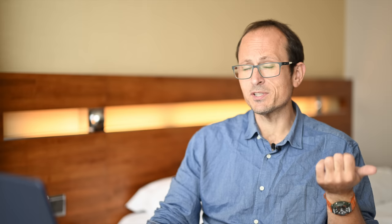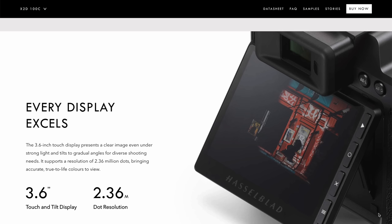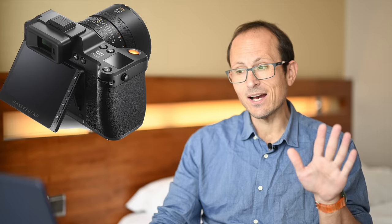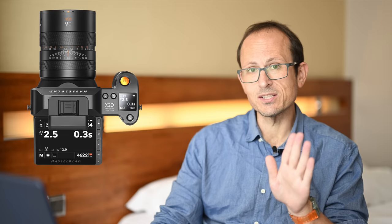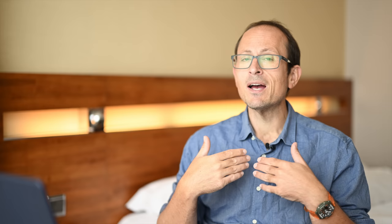It's now using phase detect autofocus — it's almost 2023, about time — with 294 points and about 88 to 90 percent coverage. Five-axis in-body image stabilization that they're saying is good for seven stops, which is actually more than Fuji advertise. It's still got their 5.76 million dot EVF, which is fantastic. The rear 3.6-inch screen at 2.36 million dots — again really high res — is now tilting in one direction, and from what I've seen online the touchscreen works really nicely now.